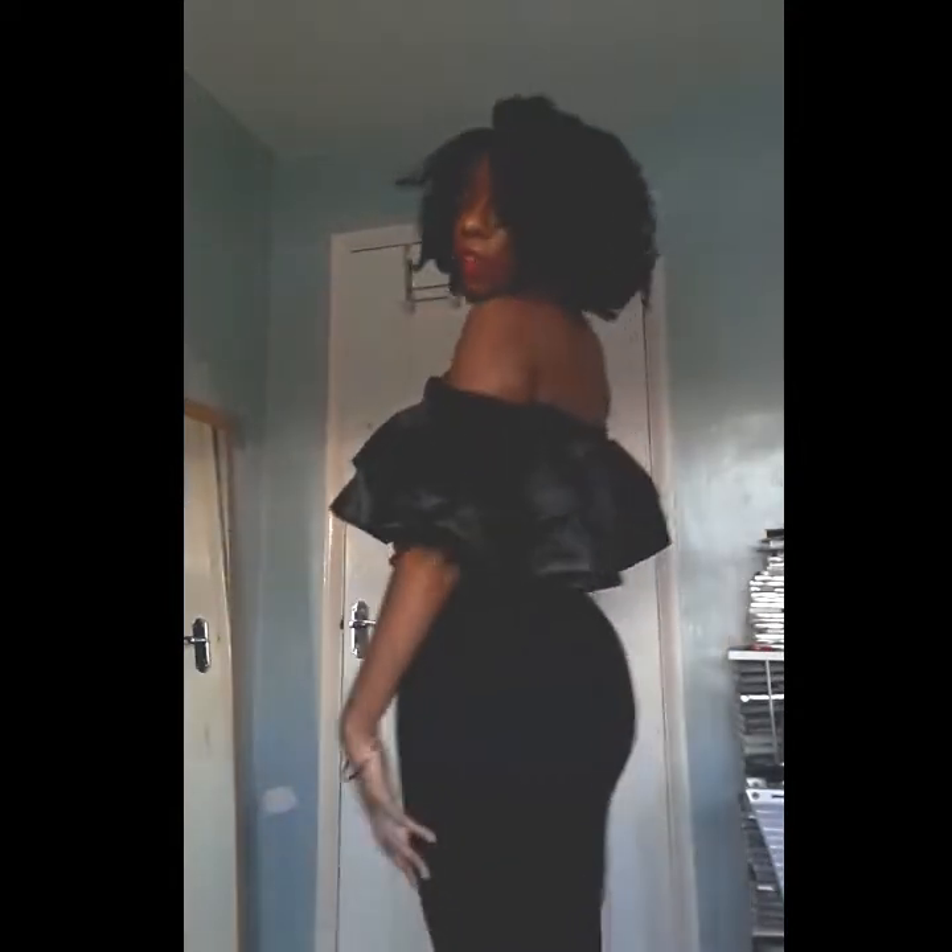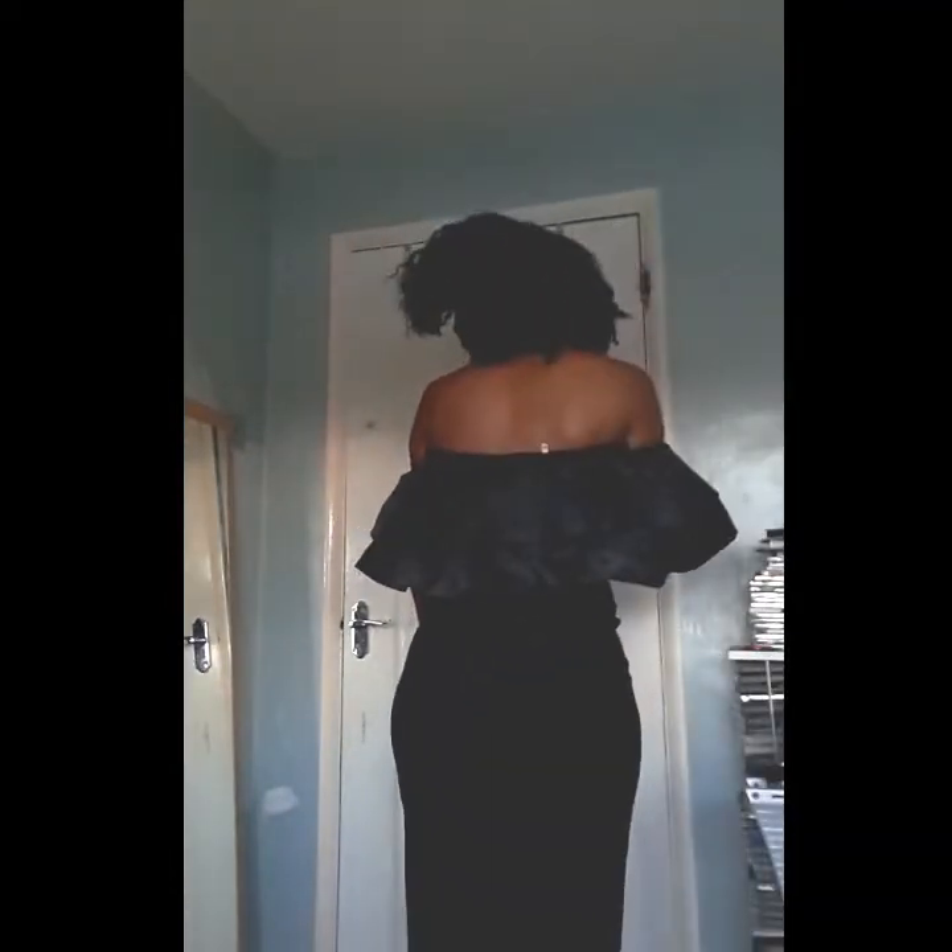I can pull it down a little bit so you can see it better. This is it from the side, that side, that side, and of course the back.